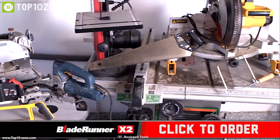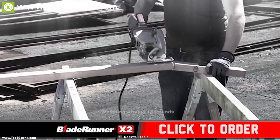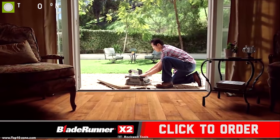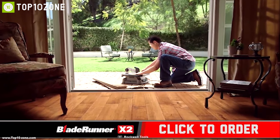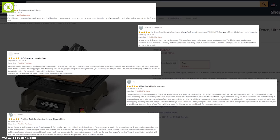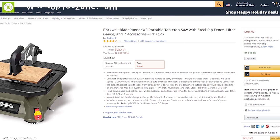It also features a larger rip fence and a blade guard and splitter for improved control and wider cuts. Weighing at around 16 pounds, the Rockwell Blade Runner X2's compact body lets you work efficiently while being rugged enough to survive any impacts. With good reviews and ratings from users, you can get this saw at around $100 on Amazon.